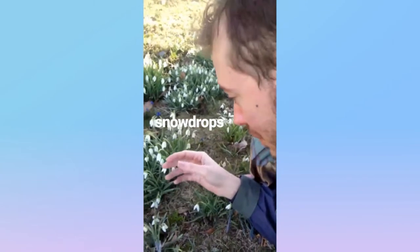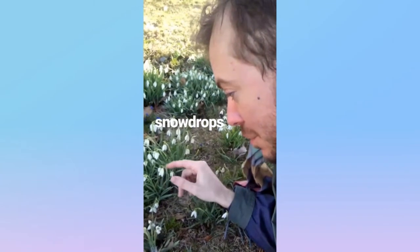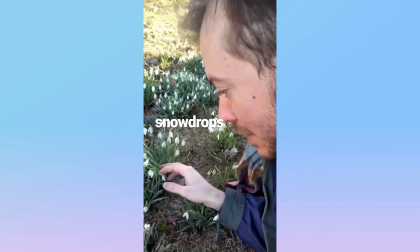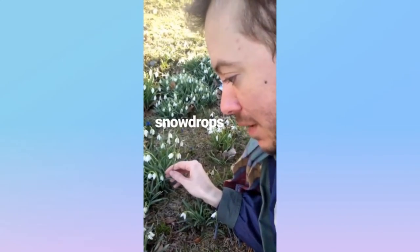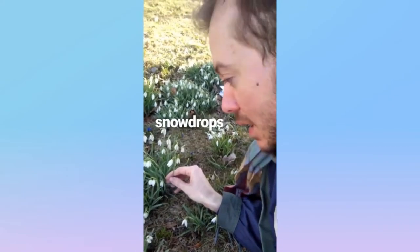Next to the Siberian Squill, we have Snowdrops, which have these droopy white petals with a little green chin. They're from the bulb family, like onions, and they're cool too.